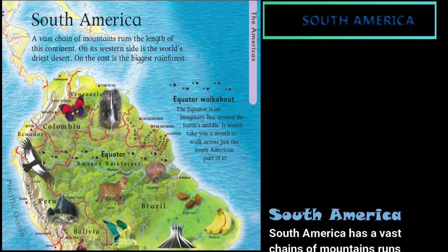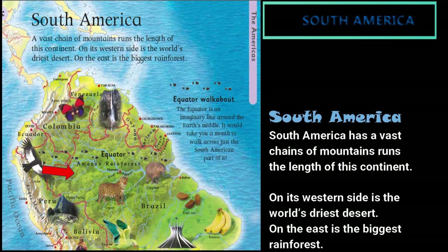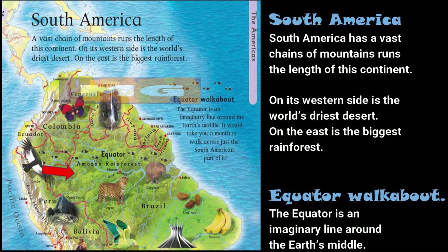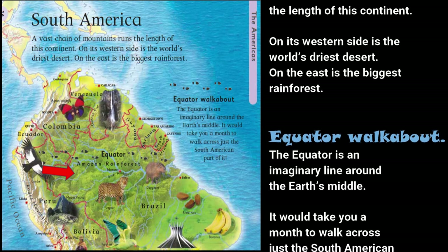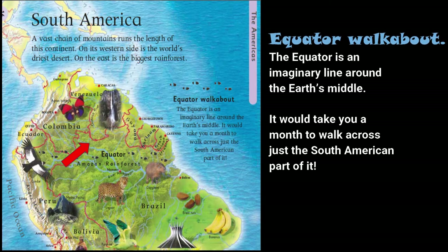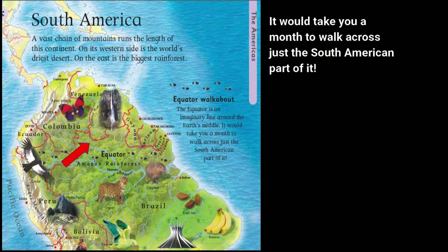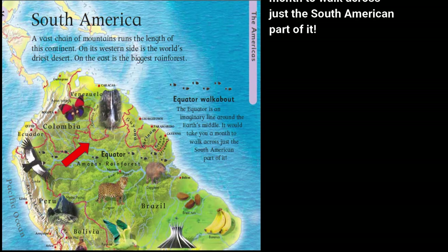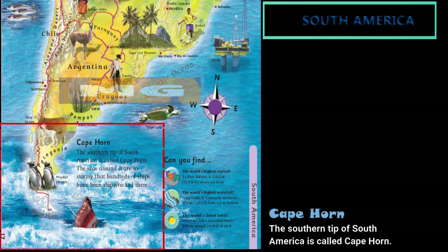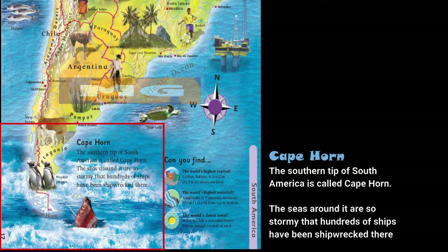South America has a vast chain of mountains that runs the length of the continent. On its western side is the world's driest desert. On the east is the biggest rainforest. The equator is an imaginary line around the Earth's middle — it would take you a month to walk across just the South American part of it. The southern tip of South America is called Cape Horn. The seas around it are so stormy that hundreds of ships have been shipwrecked there.